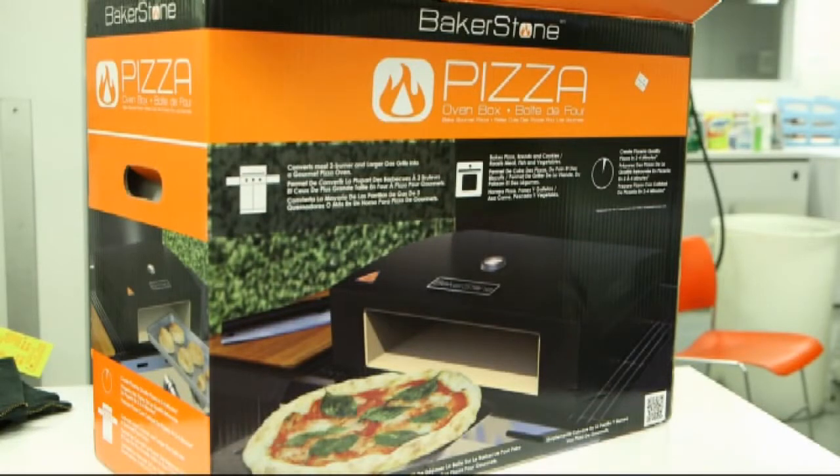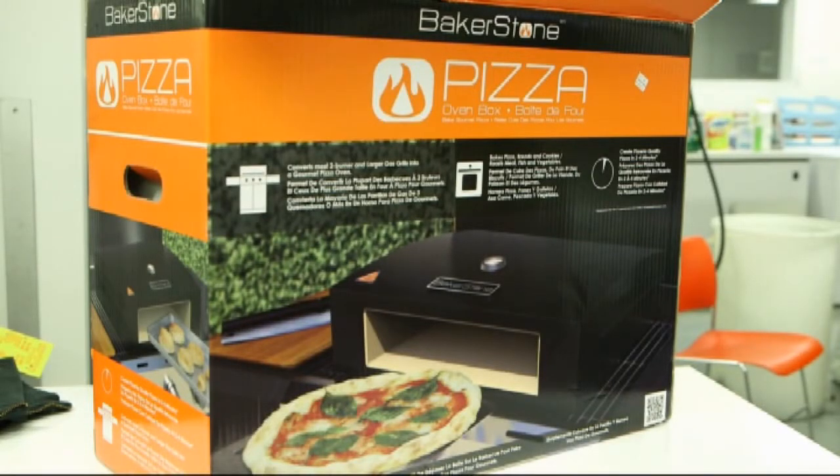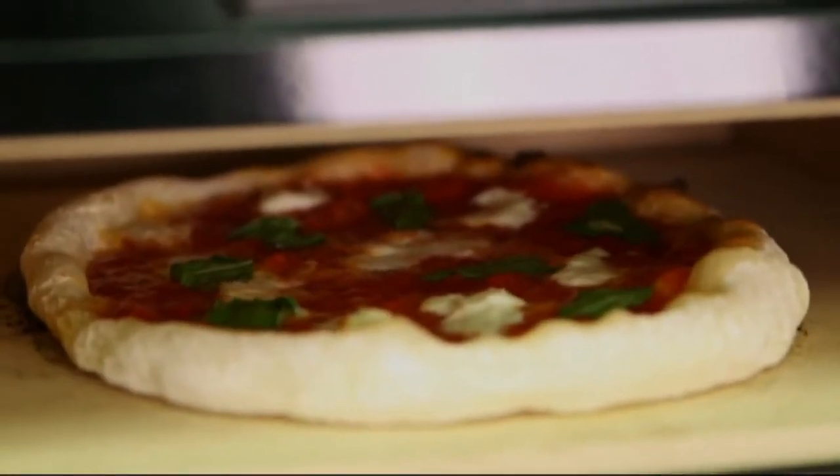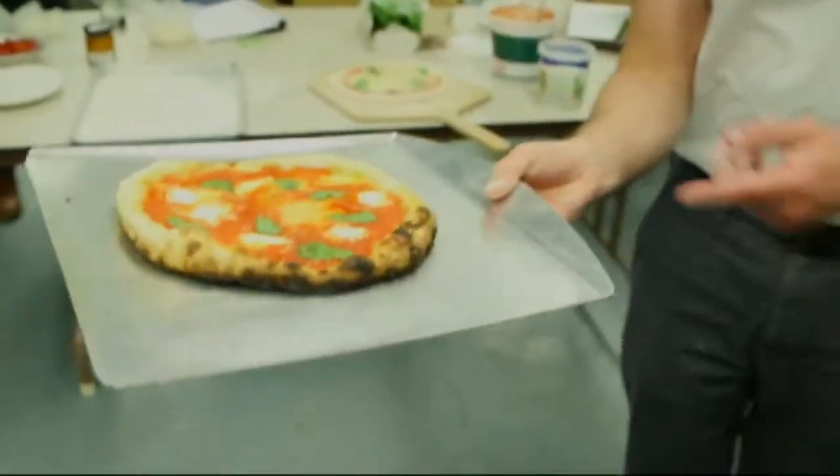Next up, the $150 Bakerstone pizza oven box for using your grill to make wood-fired style pizza. After a 30-minute warm-up, it turned out delicious pizzas every four minutes.